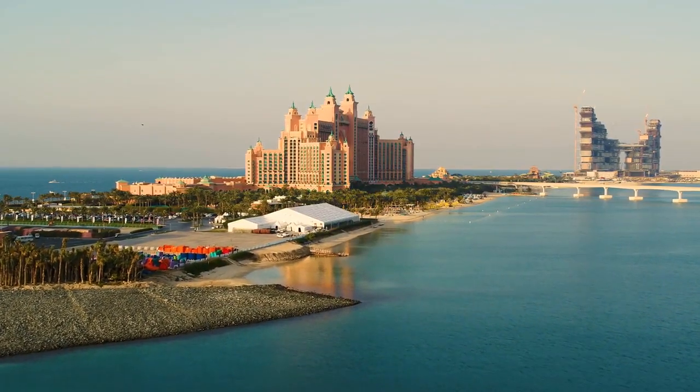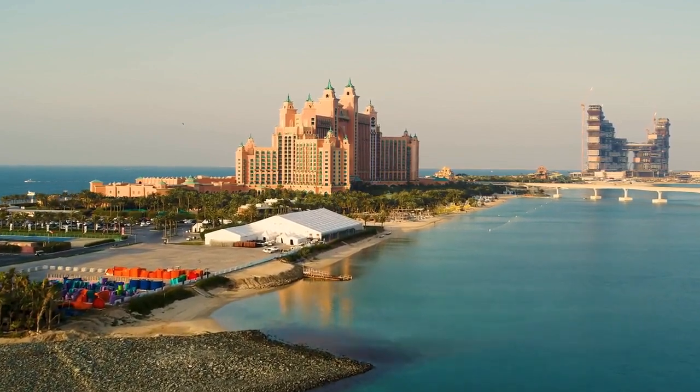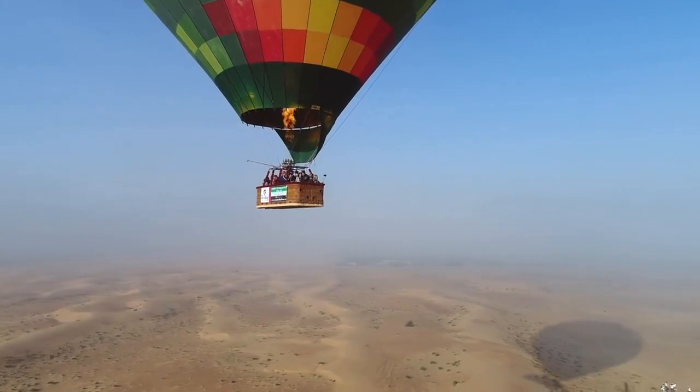We hope this video has helped you plan your visit to Dubai, and that you enjoy exploring all that the city has to offer. Don't forget to leave a comment below and let us know which places you're most excited to see. We'll see you next time.